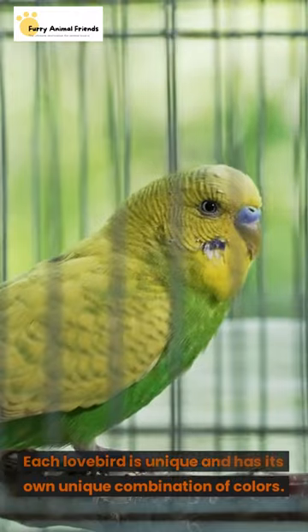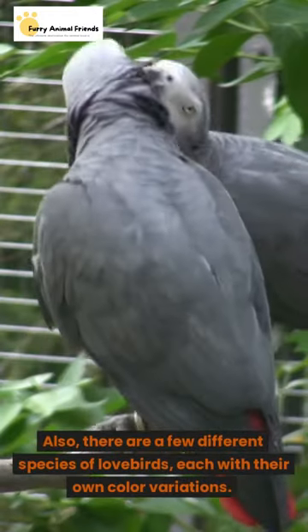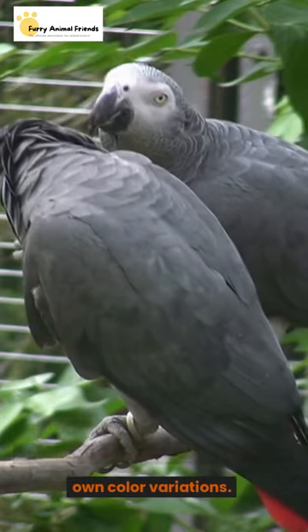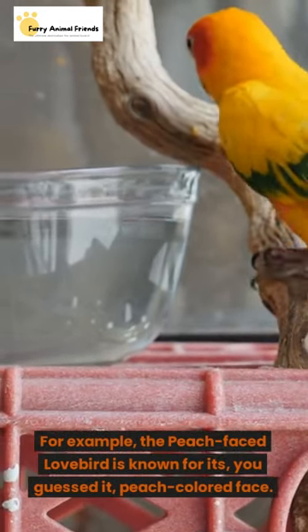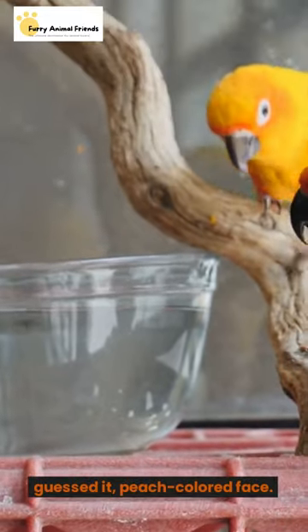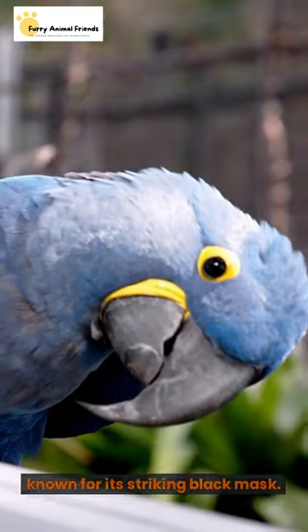Each lovebird is unique and has its own unique combination of colors. Also, there are a few different species of lovebirds, each with their own color variations. For example, the peach-faced lovebird is known for its, you guessed it, peach-colored face. While the masked lovebird is known for its striking black mask.